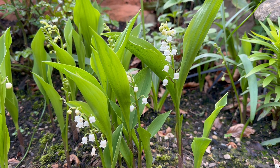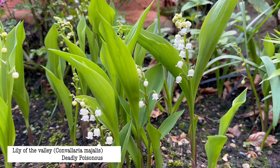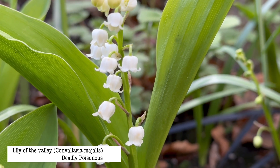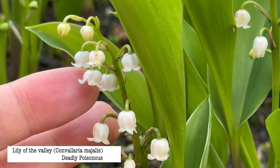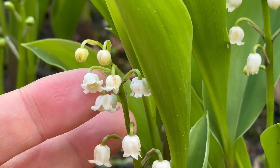When picking wild garlic you should be aware of lily of the valley, as it's a potentially deadly poisonous look-alike. Lily of the valley does grow wild in the UK, though it's not very common. I do occasionally see it in woodlands, but you'll mostly find it as a garden escapee along hedgerows and pathways near residential areas.